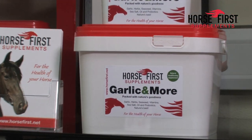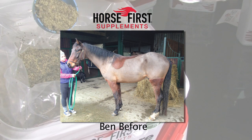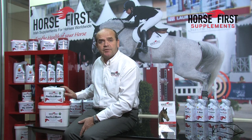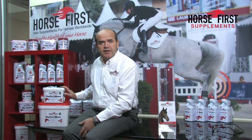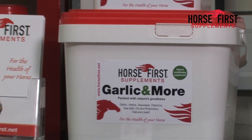You will see immense response with this product once you start to feed it. If you look at our catalogue and turn to the Garlic & More page, you will see a picture of Ben at the top of the page. He was a horse I bought in Ireland after a hard season's hunting. When I got him home, I decided to do an experiment using Garlic & More. What I decided to do was to feed him rolled oats, soaked sugar beet and one scoop of Garlic & More morning and night.